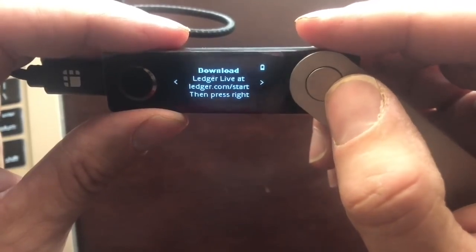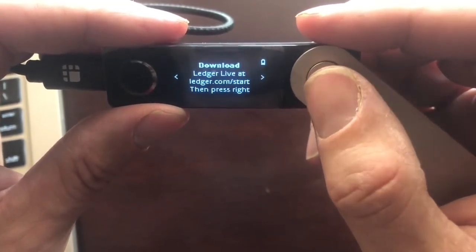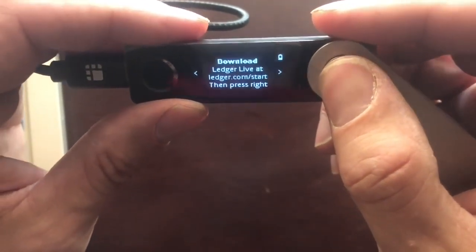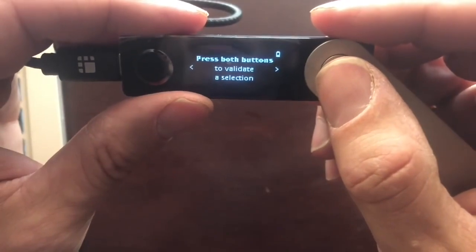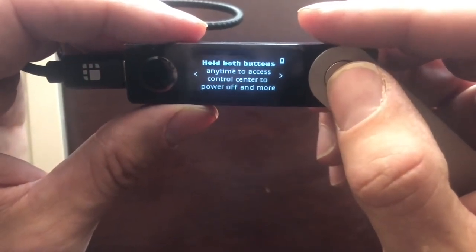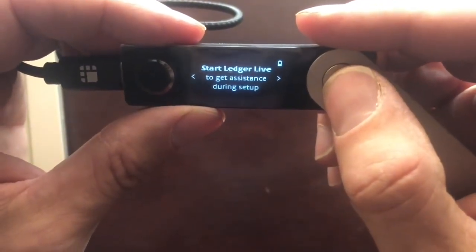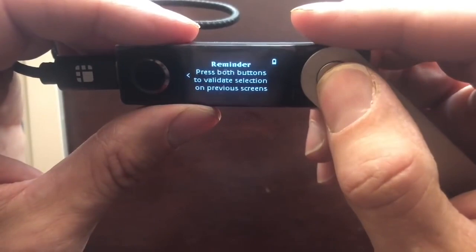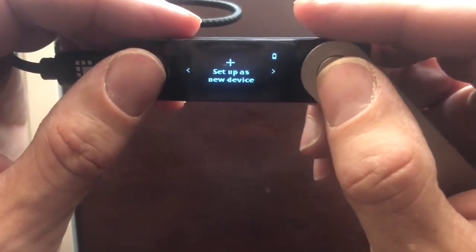Download Ledger Live at ledger.com/start, then press the right button. I've already downloaded this to my computer, so we're good to go. The official website is ledger.com. Press left or right button to browse through menus and lists. Press both buttons to validate, just like the Nano Ledger S but the buttons are now on the side. Hold both buttons anytime to access the control center to power off and more. So let's set up a new device — since this is brand new, we need to set this up as a new device.